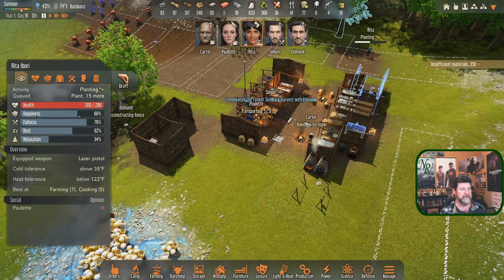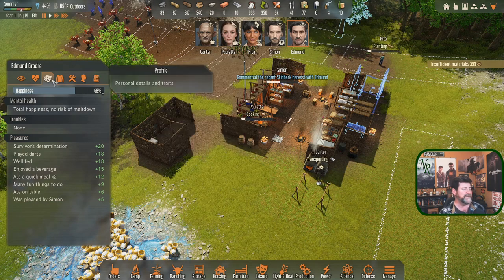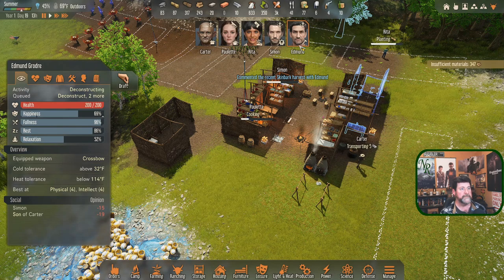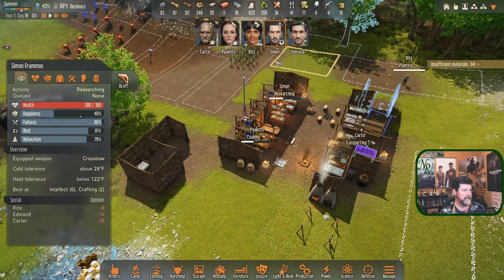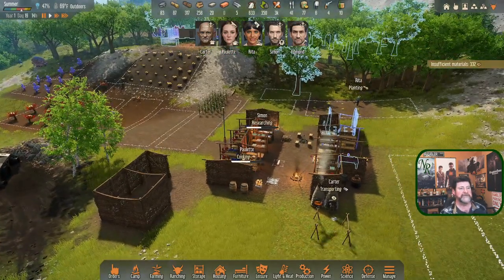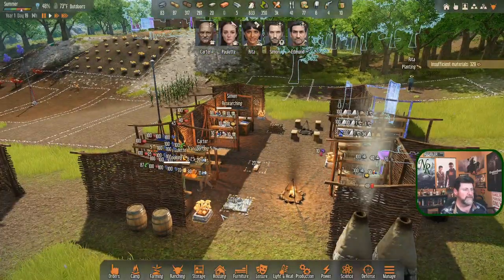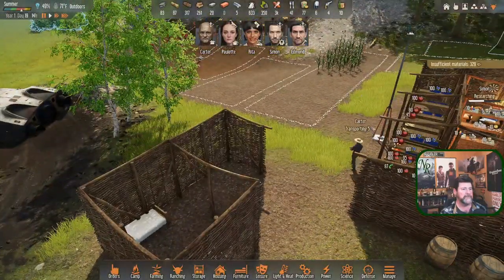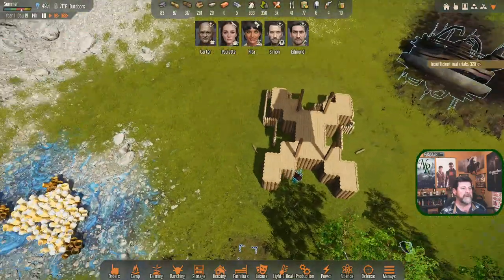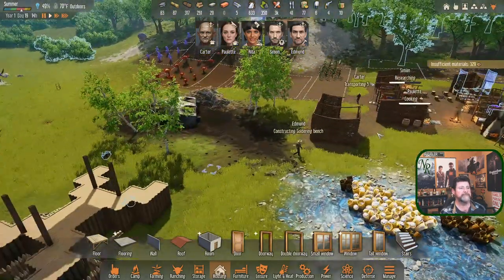A recent skin bark harvest or interaction with Edmund was commented on. Edmund was pleased by Simon. How are we doing on relationships? Simon doesn't care for Rita, Edmund, or Carter. Rita - does anybody like anybody? Carter likes Edmund and that is it. Maybe when the days aren't so stressful they'll start liking each other.